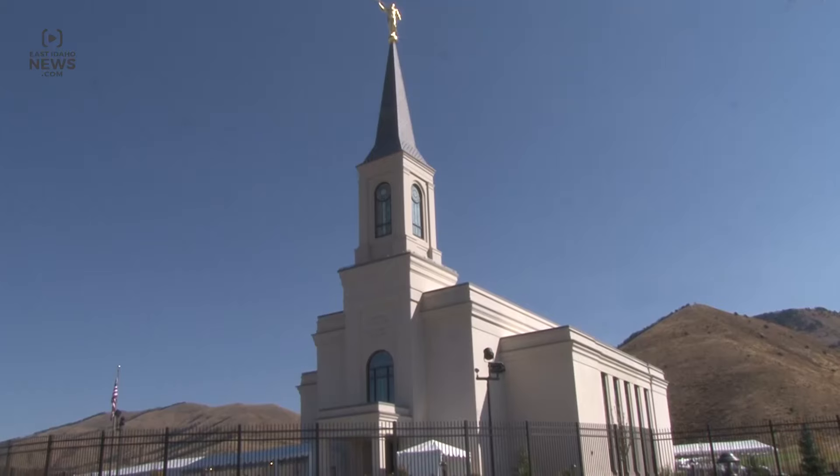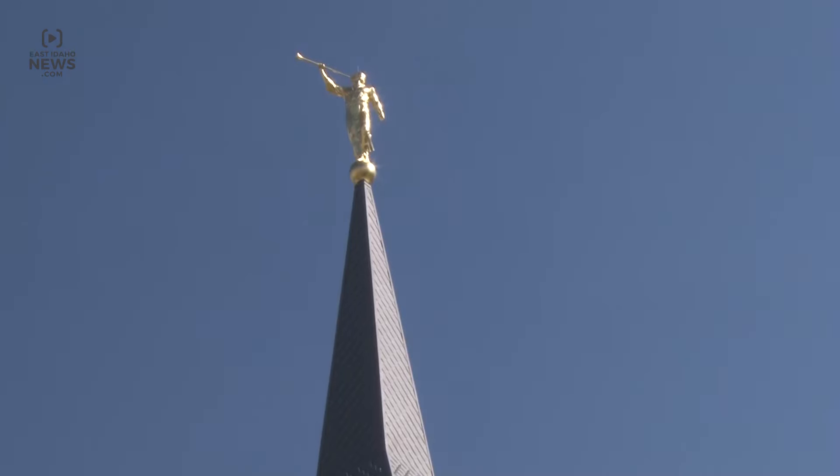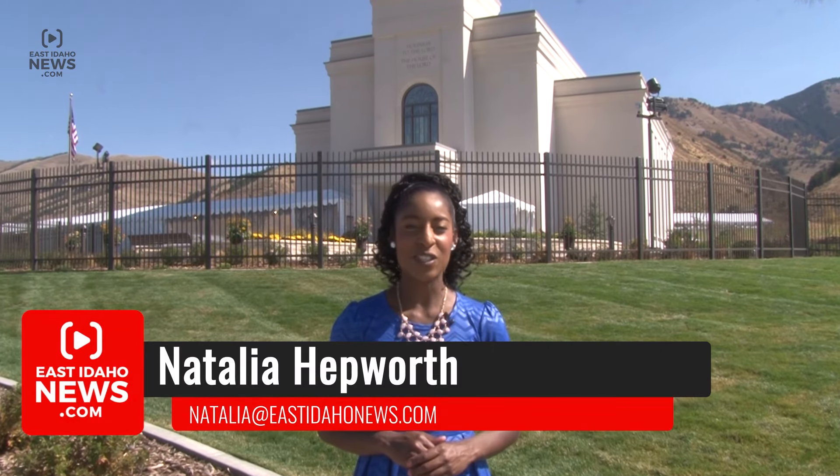The Star Valley Wyoming Temple marks the 154th operating LDS temple in the world. This is the first time they have one in their own community. We regard the temple as the holiest place on earth, as the place where we enter into the most sacred covenants or promises we can make with God. And to have one of these in your own community is, in the eyes of members of the church, probably the best thing that can happen to the community.